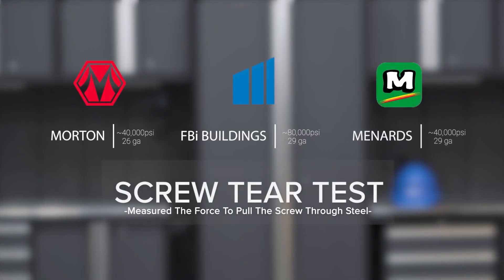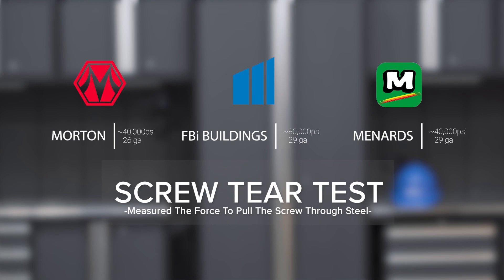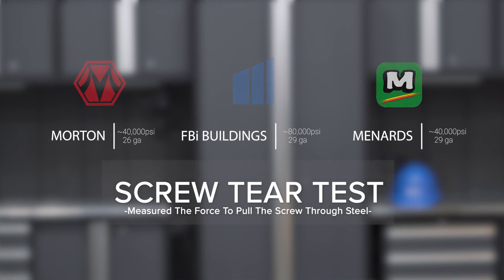My name is Kurt Baylor and I'm the VP of Marketing at FBI Buildings. The first test was a screw tear test, which is really to measure the strength of the steel from ripping. We took a screw, fastened it into wood with two clamps on both sides, and pulled that steel apart until the screw ripped through. This is really measuring strength from wind hitting the building or a vehicle hitting the building and how much pressure that steel can hold up to.